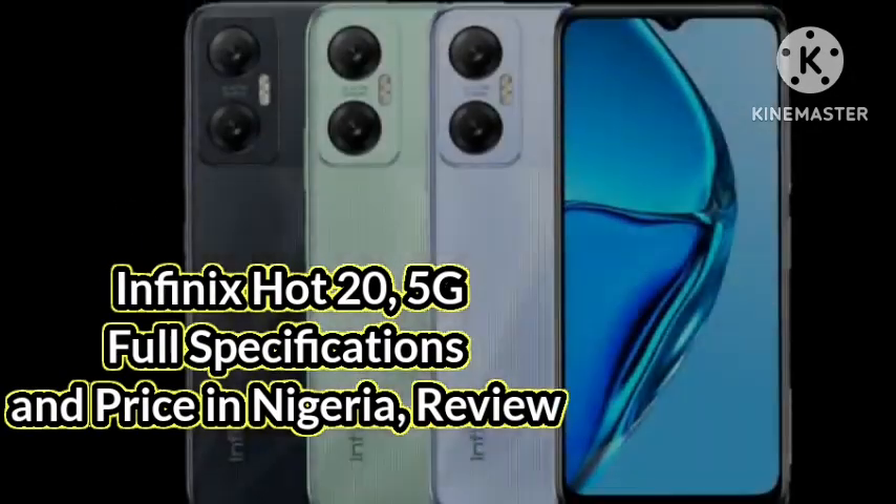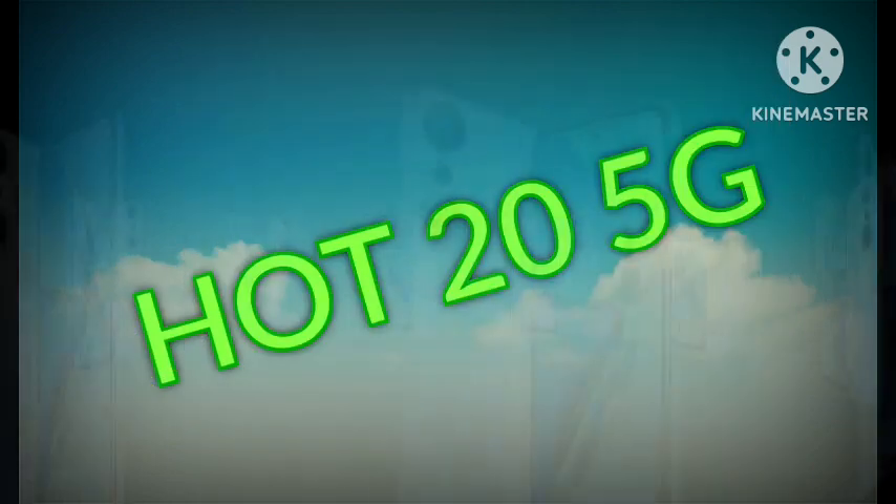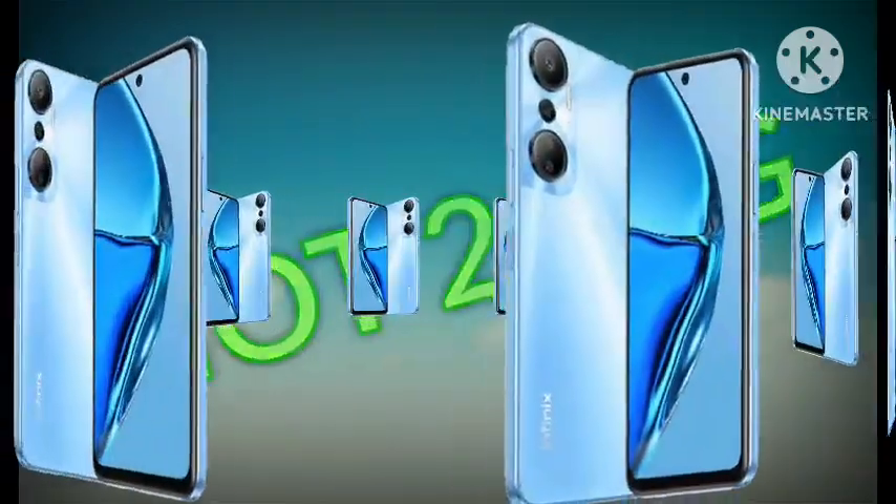Infinix Hot 20 is the first Hot series to be powered by a 5G network. Good day and welcome to Sky Plus Unlimited YouTube channel.